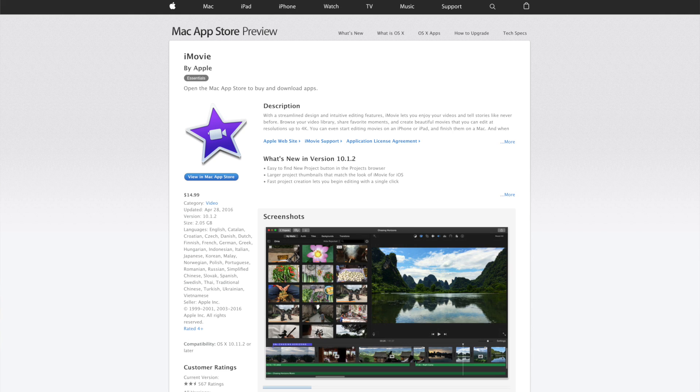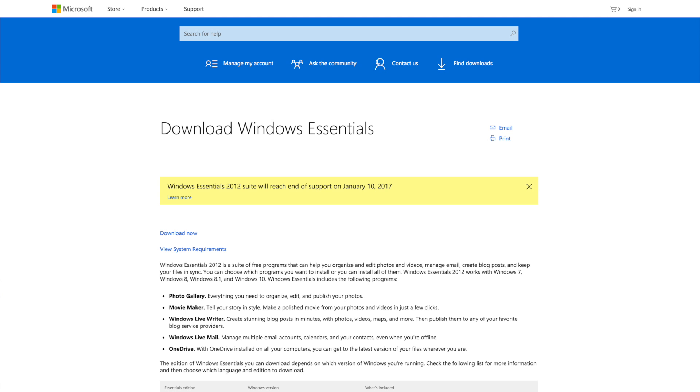Now, iMovie on Mac is no longer free — it's actually $15 — and Windows Movie Maker is no longer supported for Windows 10. You can still download it and it does still work, but it's not supported.